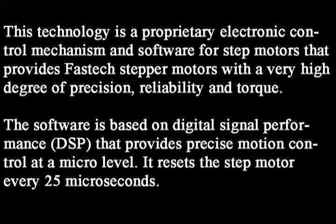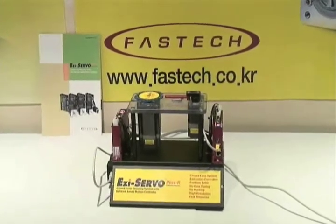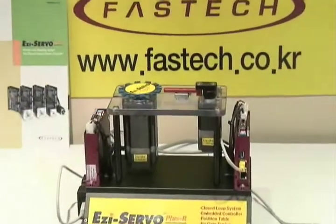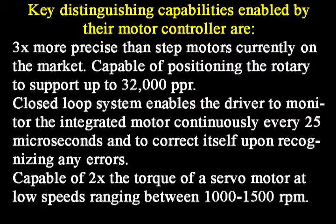It resets the stepper motor every 25 microseconds. Key distinguishing capabilities enabled by their motor controller are three times more precise than stepper motors currently on the market. It is capable of positioning the rotary to support up to 32,000 PPR. The closed loop system enables the driver to monitor the integrated motor continuously every 25 microseconds and to correct itself upon recognizing any errors.